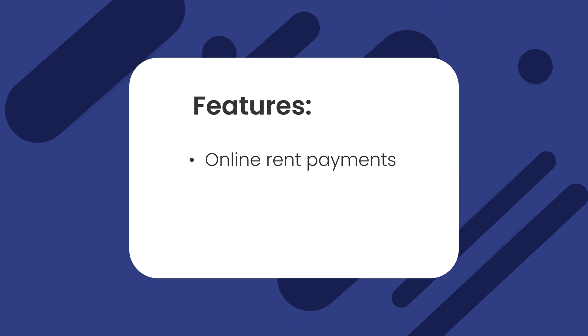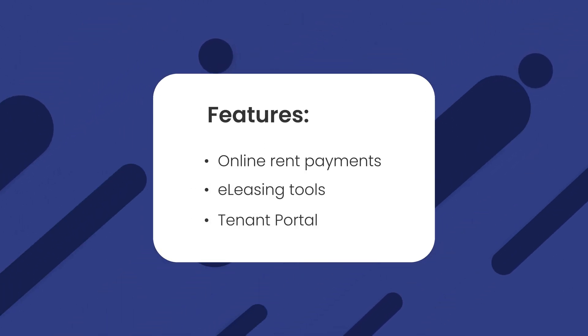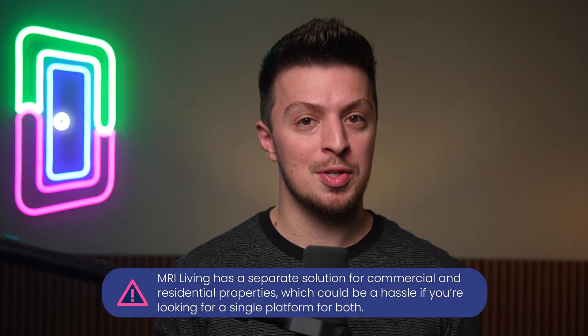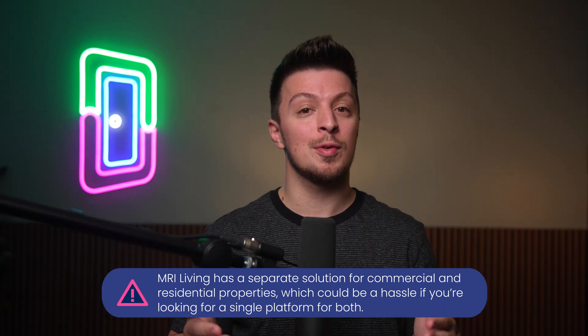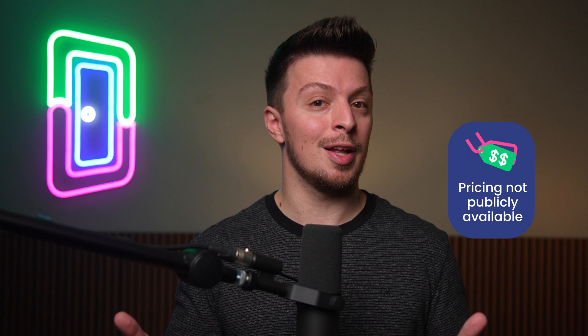MRI Living is another generalist home management software tool that could be a solution for you. It offers online rent payments, e-leasing tools, and a helpful tenant portal for improved communication and streamlined maintenance requests. However, MRI Living has a separate solution for commercial and residential properties, which could be a hassle if you're looking for a single platform that can do both. And if you think MRI Living could be a good fit for you, you'll need to contact them directly for pricing information, as they don't make it publicly available.